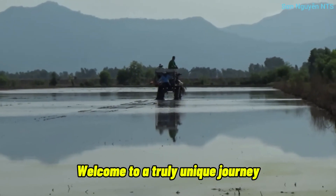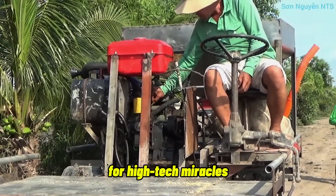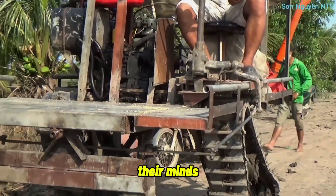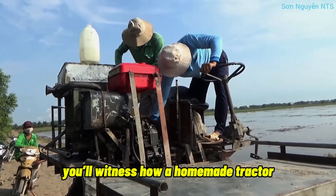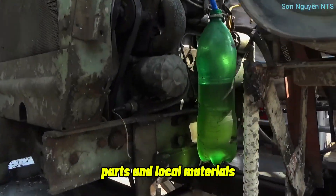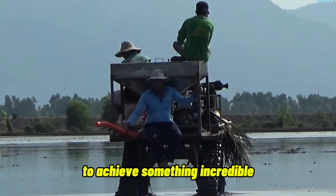Welcome to a truly unique journey, where Vietnamese farmers aren't waiting around for high-tech miracles — they create their own miracle, with their bare hands, their minds, and relentless persistence. In today's video, you'll witness how a homemade tractor, assembled using nothing more than salvaged parts and local materials, has empowered three men to achieve something incredible.